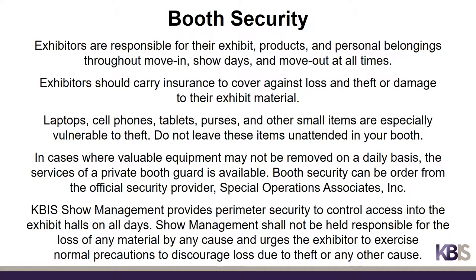All exhibitors should consider ordering booth security to watch their booth and materials. Exhibitors are responsible for their exhibit products and personal belongings throughout move-in, show days, and move-out at all times. Exhibitors should carry insurance to cover against loss, theft, or damage to their exhibit material. Laptops, cell phones, tablets, purses, and other small items are especially vulnerable to theft — do not leave these items unattended in your booth at any time. In cases where valuable equipment may not be removed daily, the services of a private booth guard can be valuable. Booth security can be ordered from the official security provider of KBiz, Special Operations Associates, Inc. KBiz show management provides perimeter security to control access into the exhibit halls throughout move-in, the show, and move-out, but shall not be held responsible for the loss of any material.